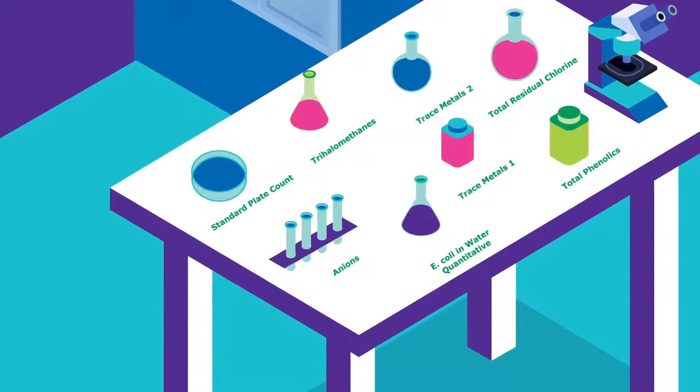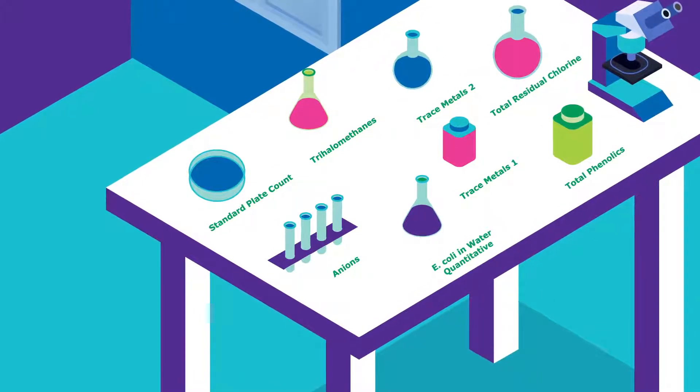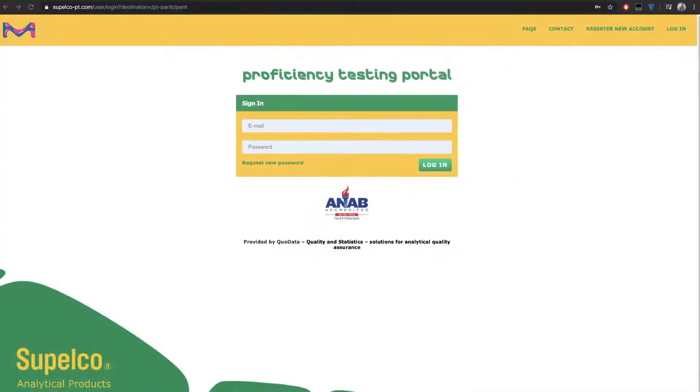We can also supply matched QC materials to complement your PT. Multiple methods and analysts can be reported for the same analyte at no extra charge using our new enhanced and interactive PT portal.